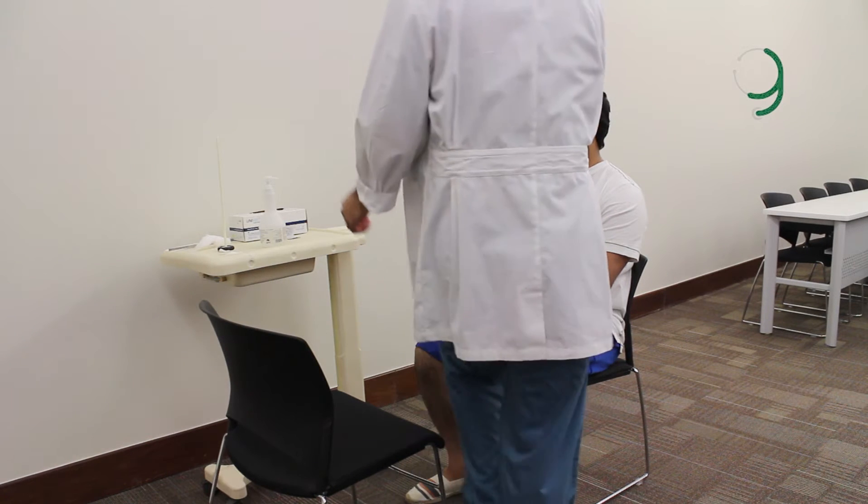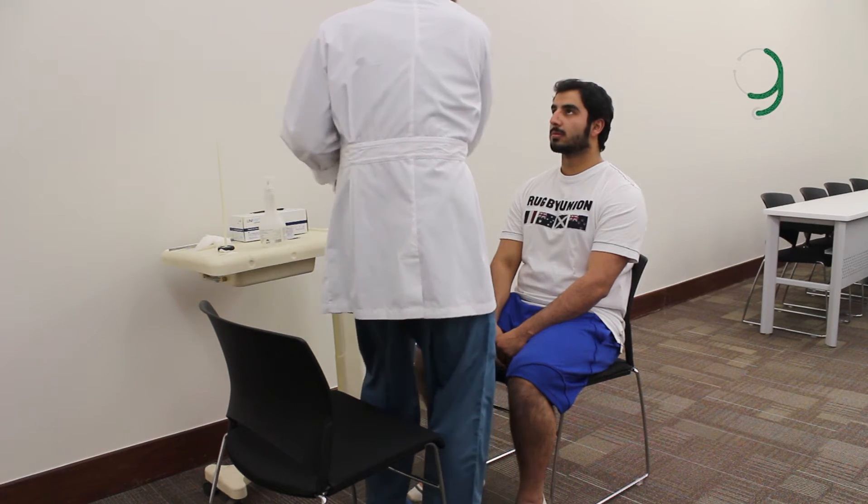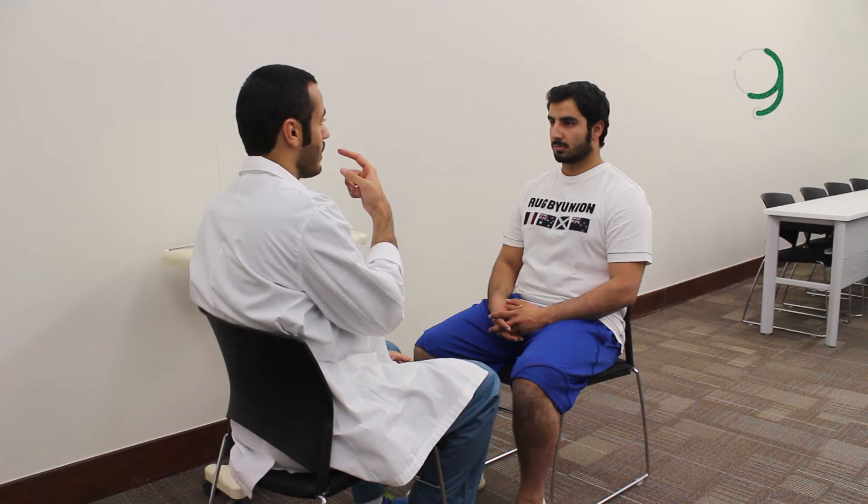Good morning, Mr. Muhammad. Good morning. How are you doing today? Fine. So you remember me from the last consultation, right? Yes. So today we're going to do a whole different examination. We'll test the sensation of the face, some muscle control of the face, the tongue, as well as the hearing. Is that okay with you? Okay.